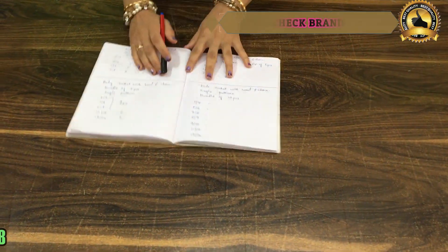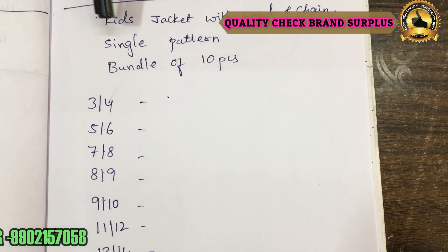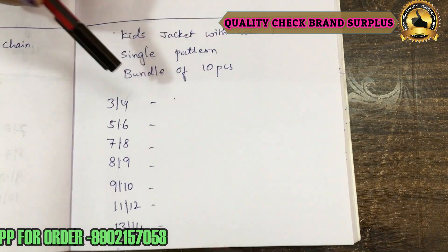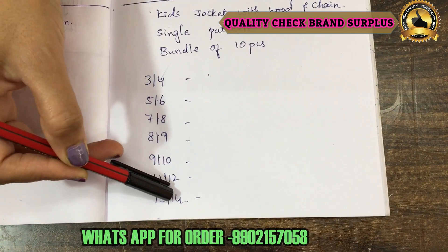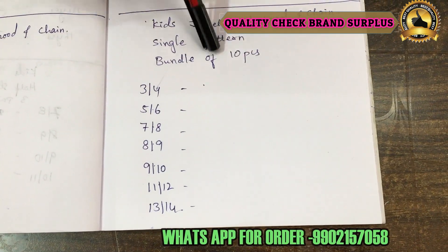Now I will show you what sizes are available. This is your kid's jacket with hood and chain — single pattern. Bundle of 10 pieces: 3 to 4 years, 5 to 6 years, 7 to 8 years, 8 to 9 years, 9 to 10 years, 11 to 12 years, 13 to 14 years — these are all ages. Repeat one or two sizes to make it a 10-piece bundle.